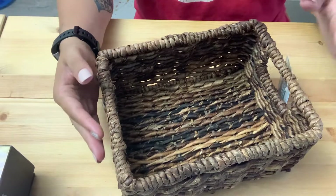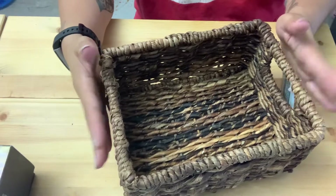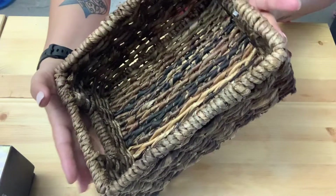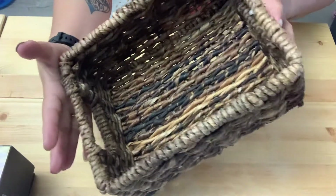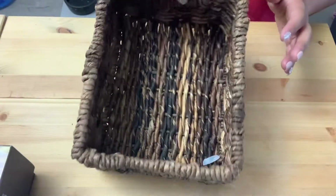I got this basket because I changed the decor from underneath the TV, and this goes with the aesthetic of the three baskets that I got at Target. I was looking for a thinner basket for the remotes, so it wasn't that bad.